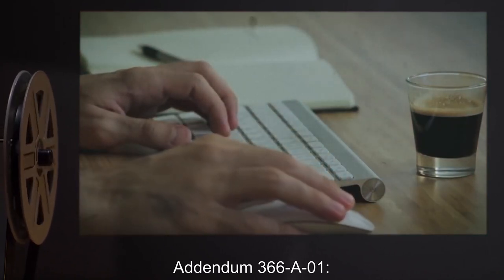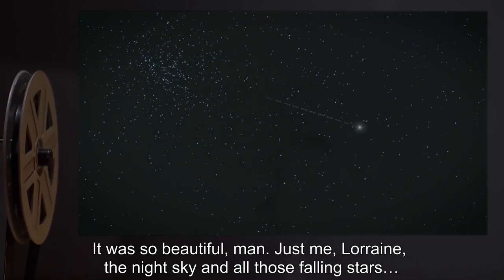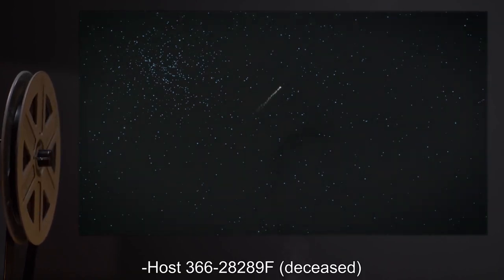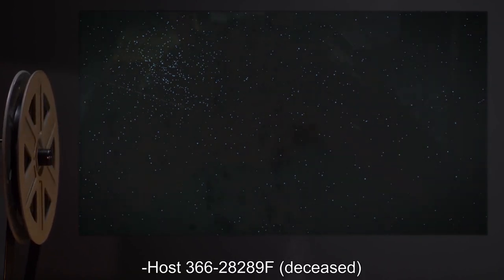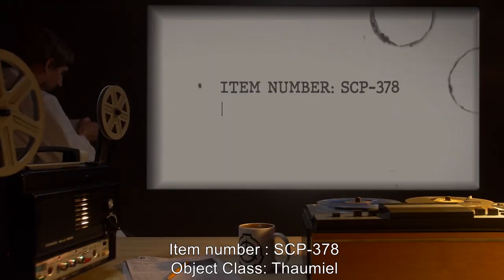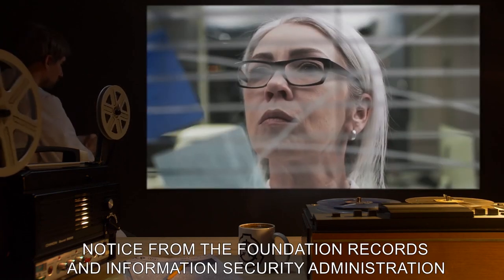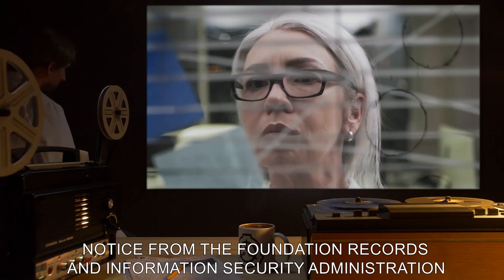Addendum 366-A1: "It was so beautiful, man. Just me, Lorraine, the night sky, and all those falling stars." Host 366-28289F. Deceased.